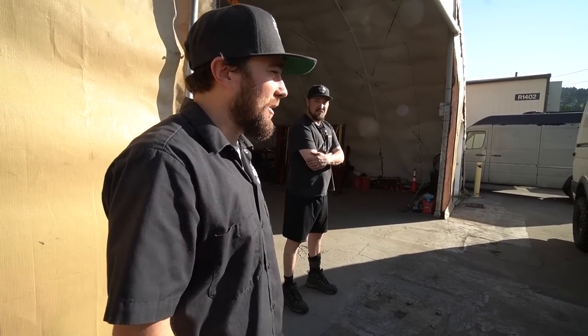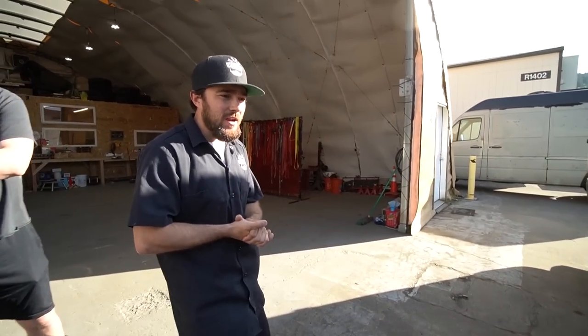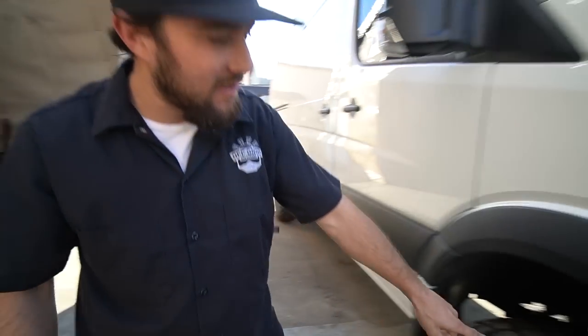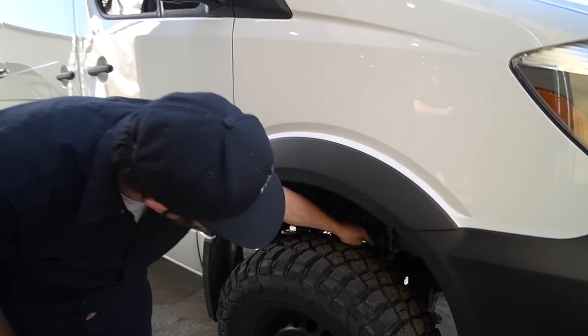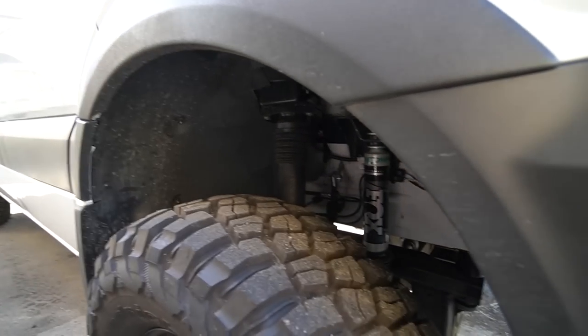It started completely bone stock. We went with the Van Compass stage six lift — two inch with the Fox shocks in the front. It actually adds an external secondary Fox shock, so the whole mounting system. This is actually the factory strut that's still in there.